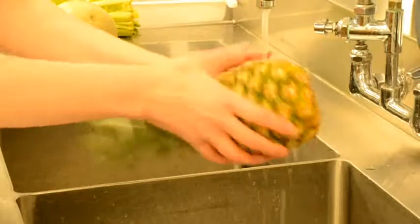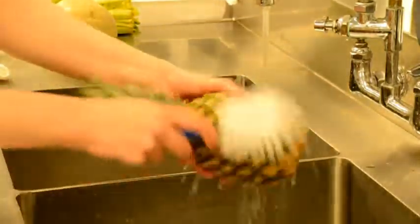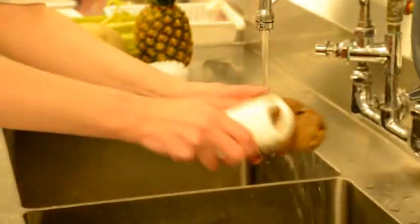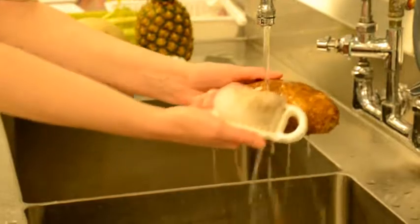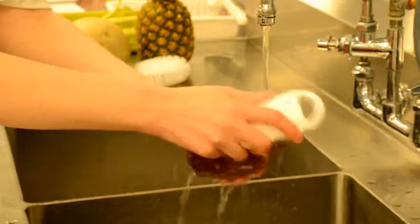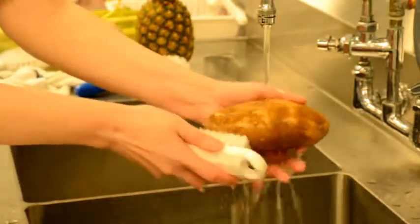Similarly, give pineapples a good scrub with the brush. Also, make sure to give root vegetables like potatoes a really good scrub to remove all the visible dirt and debris. That's one dirty potato! Other root vegetables include carrots, radishes and turnips.